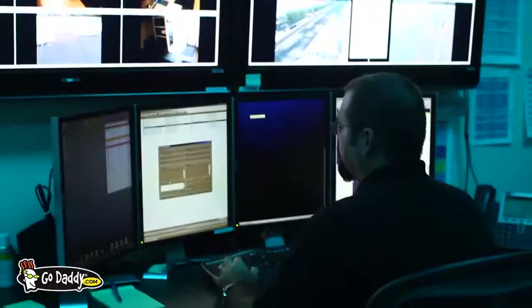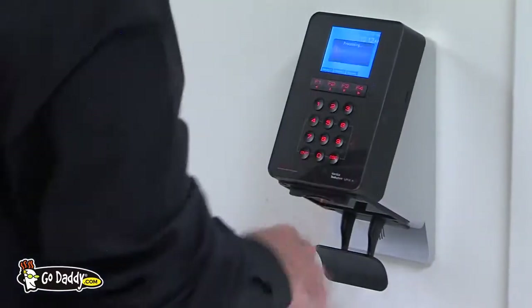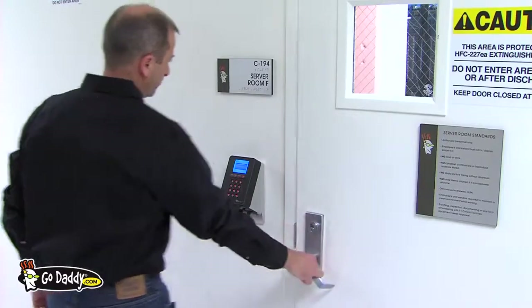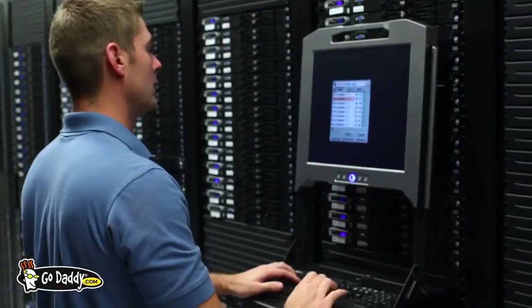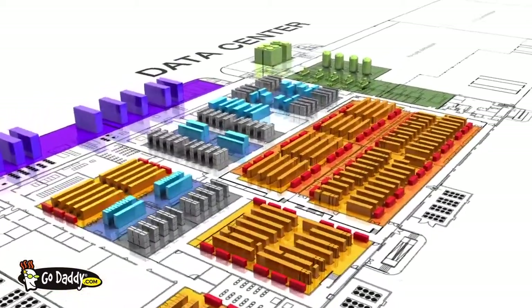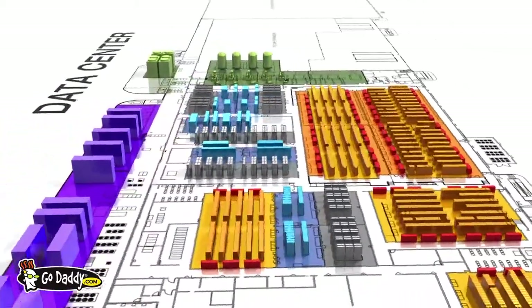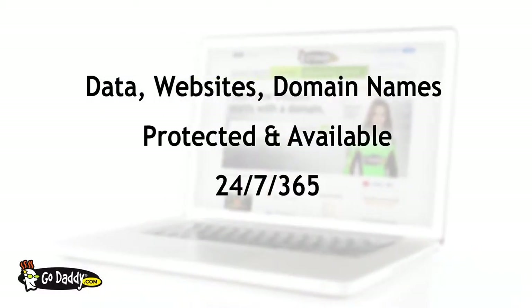A high-tech facility requires high-tech security. Our server rooms have vascular or iris scanning technology to guarantee only those with high-level authorization are allowed into these sensitive areas. Each data center is constantly monitored by specially trained security personnel. We design all our data centers with a singular focus to serve the needs of our customers. With GoDaddy, you can feel confident that your data, your websites, your domain names are all protected and available 24/7, 365.